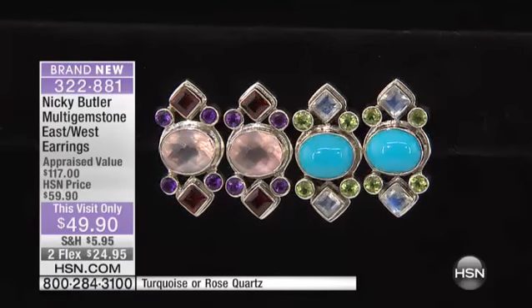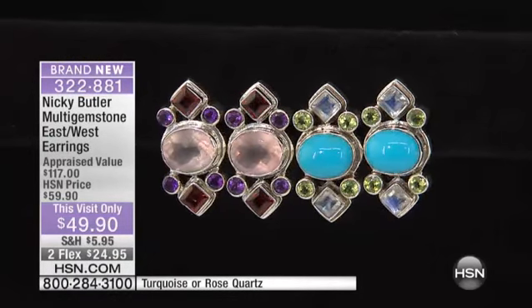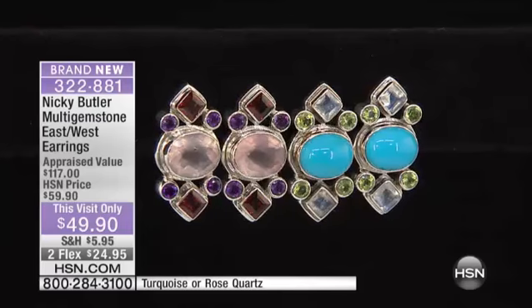And these are really beautiful. They are a gorgeous sterling silver design. It's $49.90, which again is this visit only. And it's in turquoise or rose quartz. I can grab multiple pieces and show you how it just works back and works back — so you can really amass an amazing collection. He's been here 15 going on 16 years, and it really becomes a home base or a signature look for you.